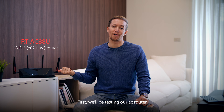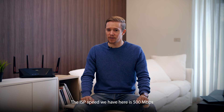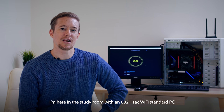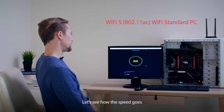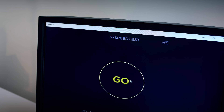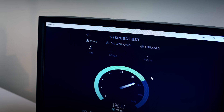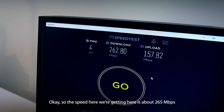First we'll be testing our AC router and pairing it with its Wi-Fi standard PC. The ISP speed we have here is 500 Mbps. I'm here in the study room with an 802.11ac Wi-Fi standard PC. Let's see how the speed goes. The speed here we're getting is about 265 Mbps.